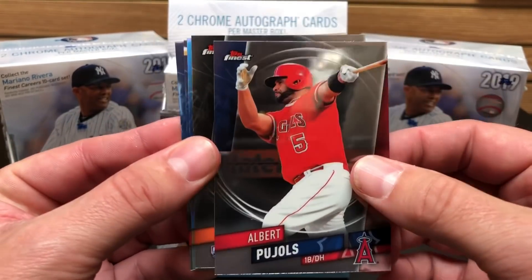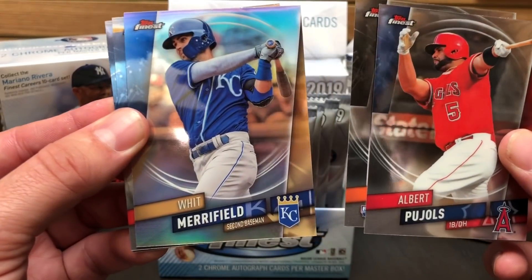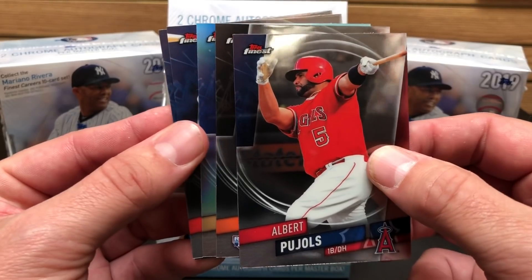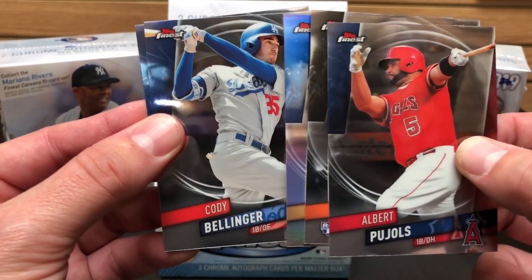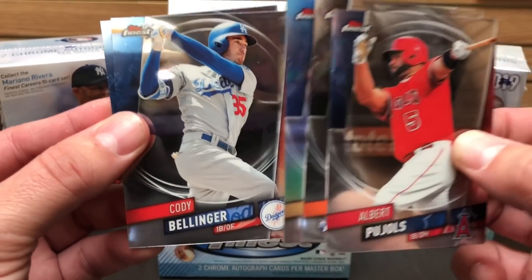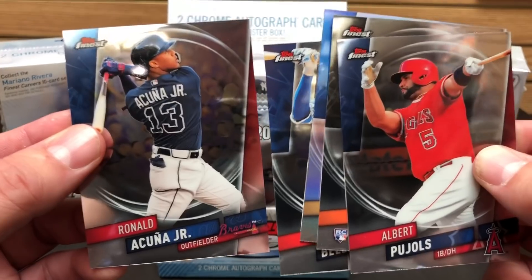You can find veteran and Hall of Famer autographs from players like Hank Aaron, Nolan Ryan, and Ozzie Smith. How about buyback autos from players like Derek Jeter, Frank Thomas, Ken Griffey Jr., and Rickey Henderson? There's also a 10-card die-cut auto set featuring Mariano Rivera this year.